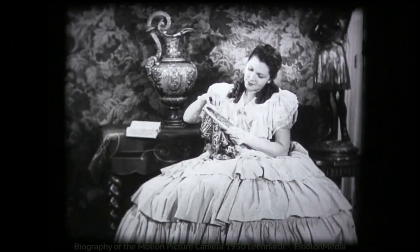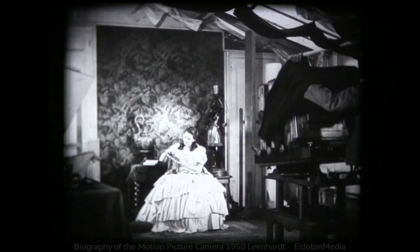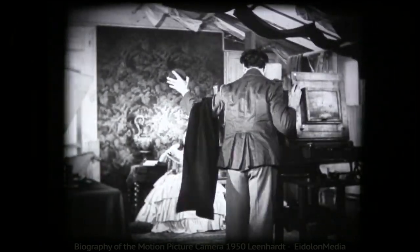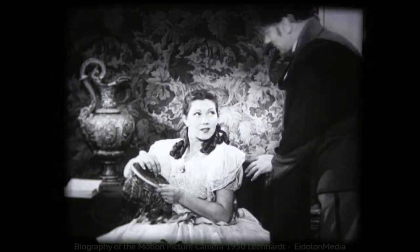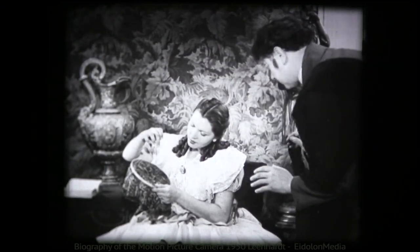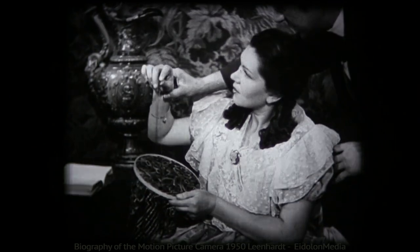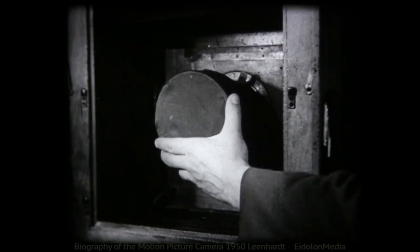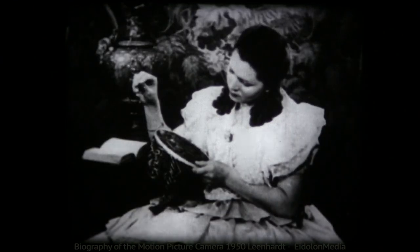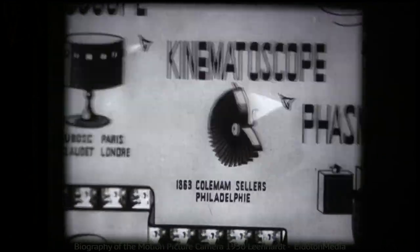Photographers had tried various methods of animating still pictures. The most successful could be called the school of the successive pose. They knew that a movement had to be broken down into its successive stages. Inventions like the bioscope and phasmotrope were all attempts to animate still pictures.